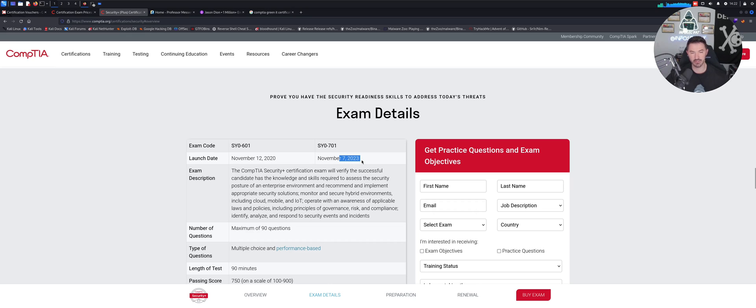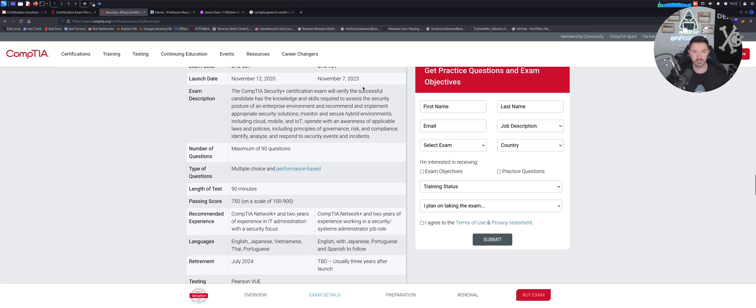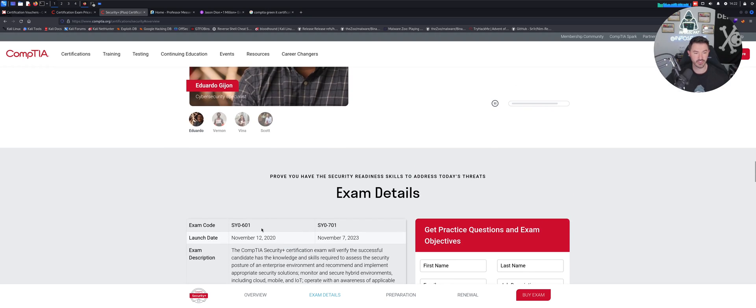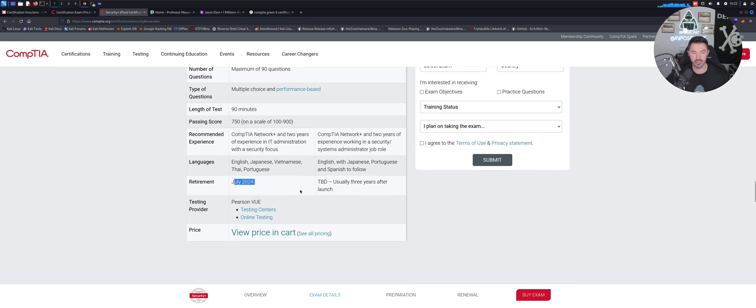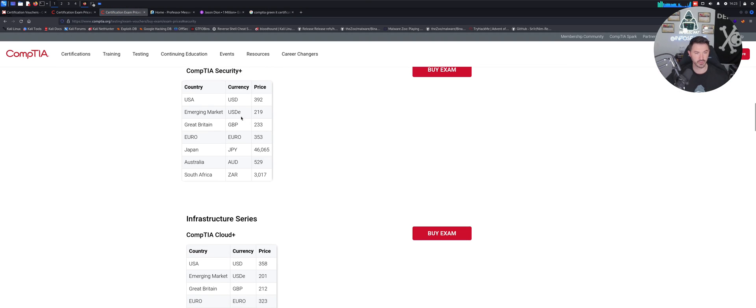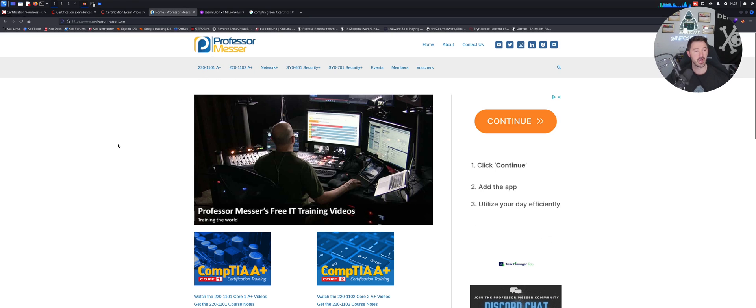The new SY0-701 came out on November 7th this month. We're going to get into some free resources to study for all three certifications, plus some good training I recommend that I've done myself. The old SY0-601 exam expires July 2024, so you have about six or seven months to take that. The Security+ exam costs $392.